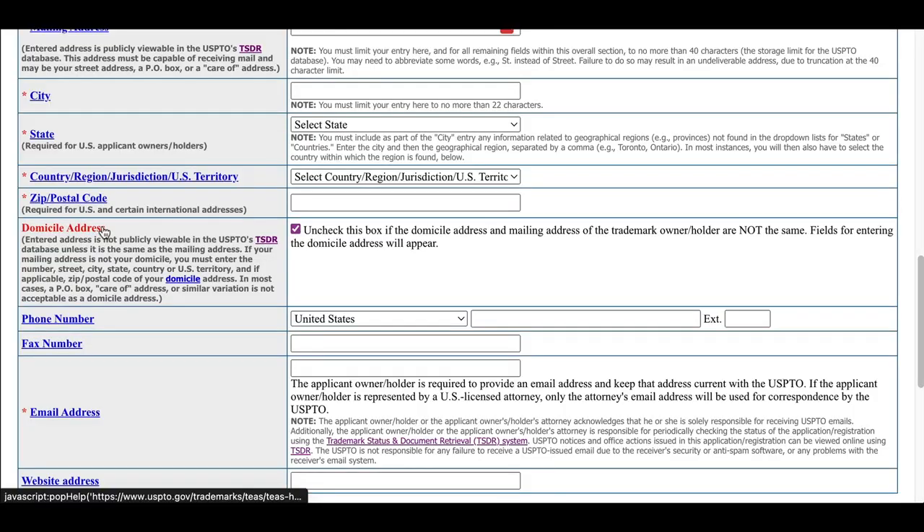But then there's something called the domicile address. The domicile address is not in the publicly available part of the database. As an attorney I can look at the TSDR and see a bunch of information about a trademark application, but I cannot see the domicile address. A member of the public searching for trademarks can't see the domicile address either.